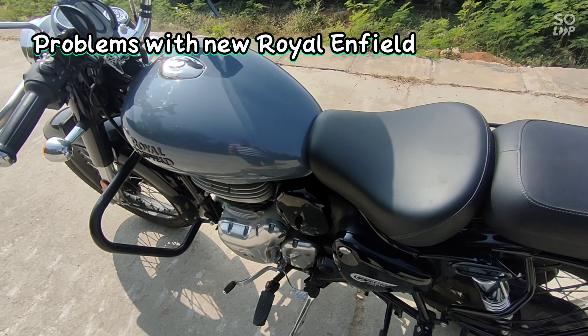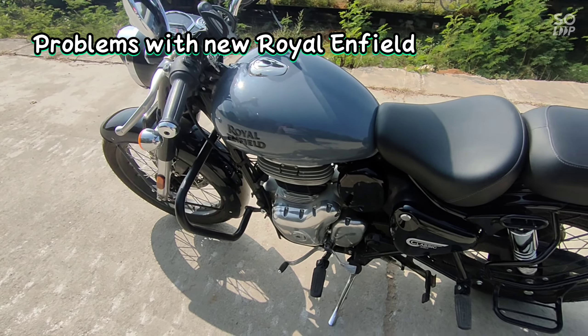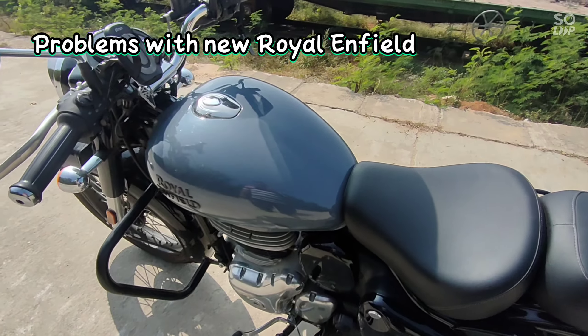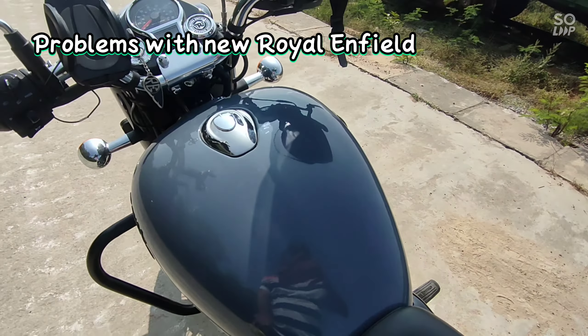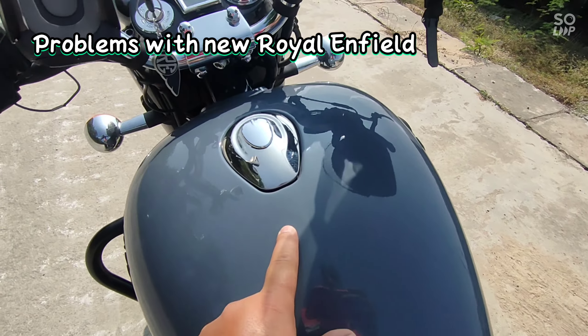What are the problems with it and how do I get a response from customer service? I will discuss this in this video. The biggest drawback, the biggest problem I am facing, is that paint is coming off from my petrol tank — the paint is peeling from my petrol tank.